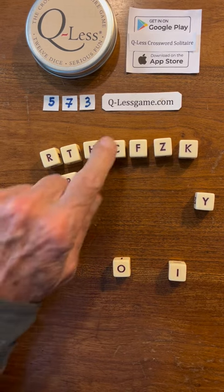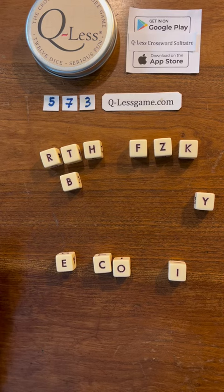Well, first thing I see is we could do ritzy or cozy. Let's go with cozy. We can always change it.